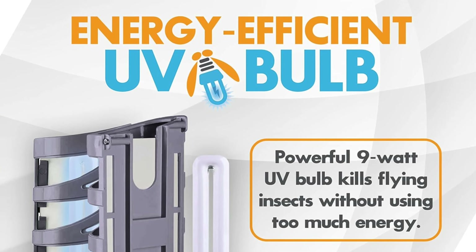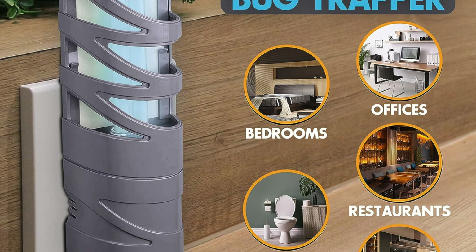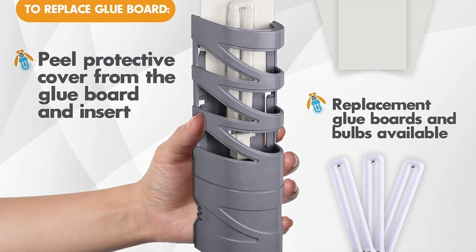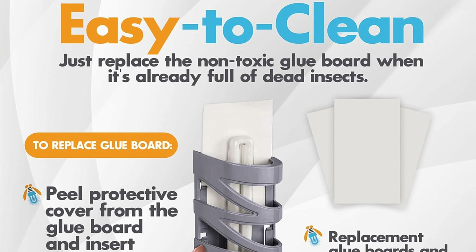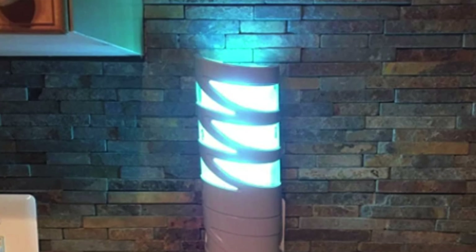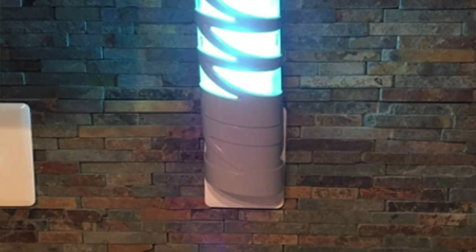A little upkeep is needed — slide in a new adhesive strip every month and treat it to a UV bulb change about once a year. It's got a charming, discreet design, but don't let that fool you — it is here to work. To the lovers of ambiance, those who value peace at home without the buzzing distractions, the Gardener UV trap is like that quiet unsung hero in every action movie — unassuming but very effective. Just remember to stock up on bulbs or it might go on an unplanned vacation.